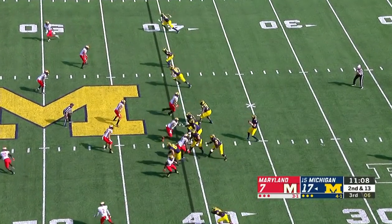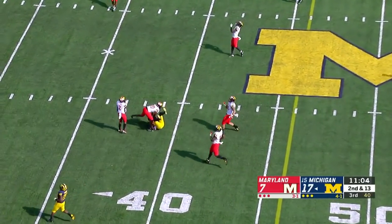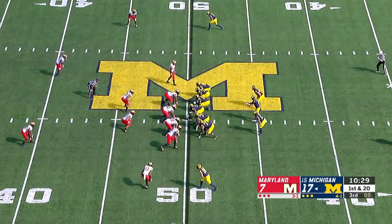See how Michigan plays this. Patterson to throw — Maryland only rushing three. And it's Gentry, who finds a seam in that defense and makes the grab. First and 20.